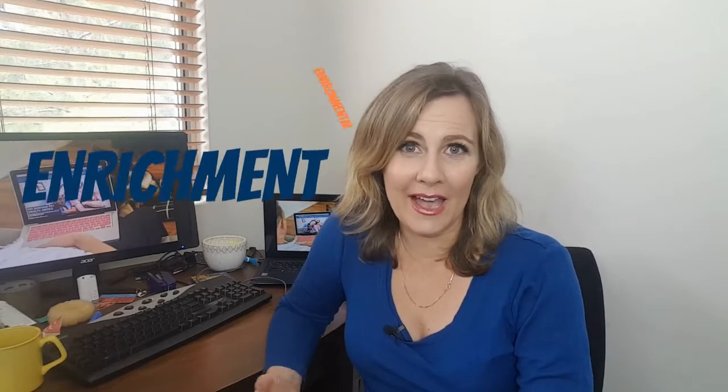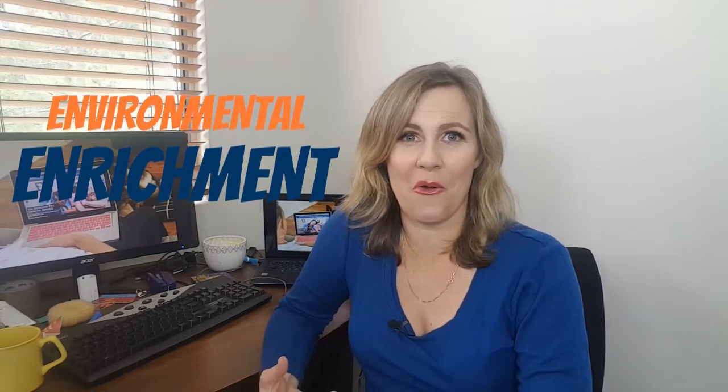Hi everyone, Dr. Lee here from Your Vet Online, and today's top tip is all about how to enrich your cat's time at home.